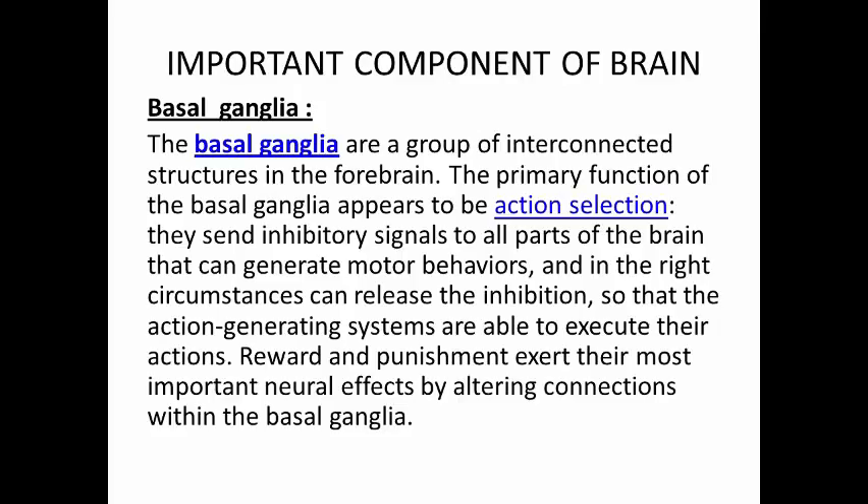Basal Ganglia. The basal ganglia are a group of interconnected structures in the forebrain. The primary function of the basal ganglia appears to be action selection — they send inhibitory signals to all parts of the brain that can generate motor behaviors, and in the right circumstances can release the inhibition so that the action-generating systems are able to execute their actions.